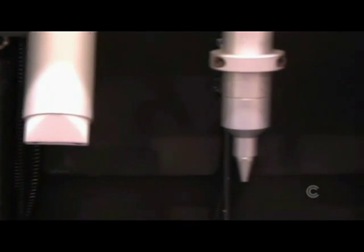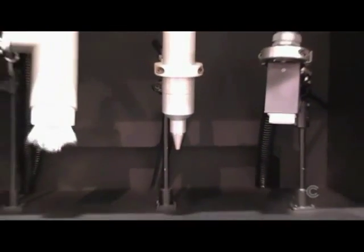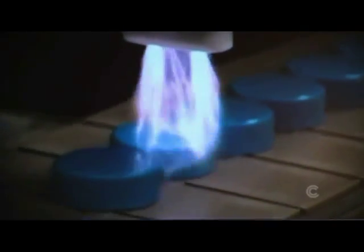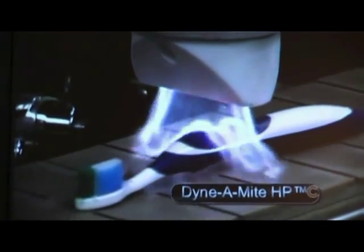Our technologies include blown ion, blown arc, and chemical plasma, in addition to flame treatment. We help manufacturers determine the best treatment method for their application by utilizing our free laboratory testing. We have several methods of determining the best treatment for their application, and we can then return the parts to the customers for their evaluation.